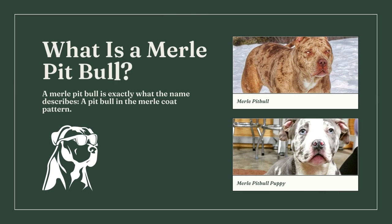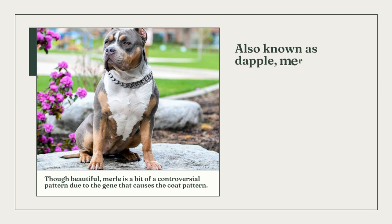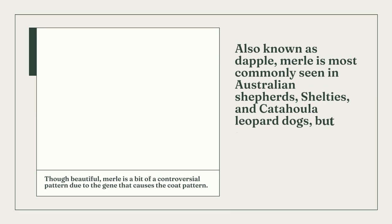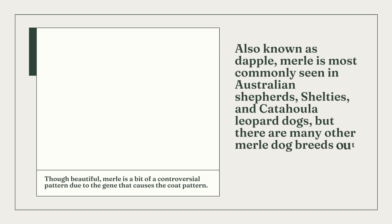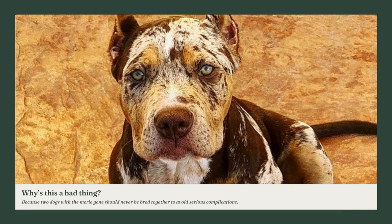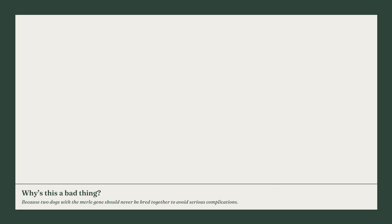A merle pit bull is simply a pit bull with a merle coat. Other than the merle's well-known eye-catching appearance, the color has no special benefits or advantages. Merle fur coats frequently have a patchy appearance with different sections of diluted and fully pigmented colors, typically consisting of shades of black or red dotted or swirled over blue and white. Merle, also known as dapple, is most frequently found in Australian Shepherds, Shelties, and Catahoula Leopard Dogs. Merle is a stunning pattern but somewhat controversial because of the gene that causes it.